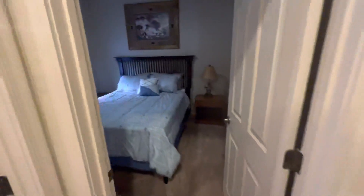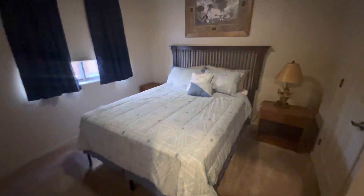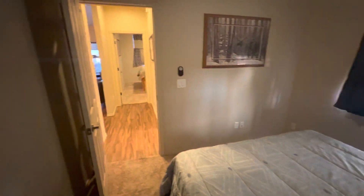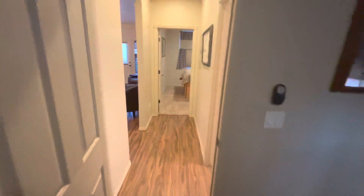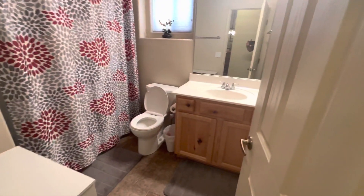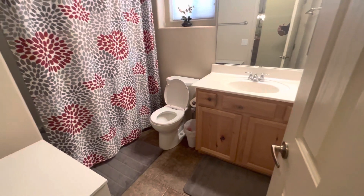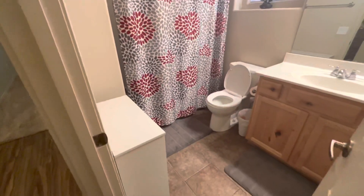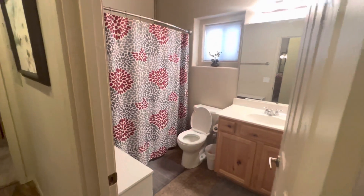Hopping into the second bedroom — same thing, a good-sized closet in this room. And taking a view of the bathroom: a single vanity, shower tub, and a continuation of the ceramic tile similar to what's in the kitchen.